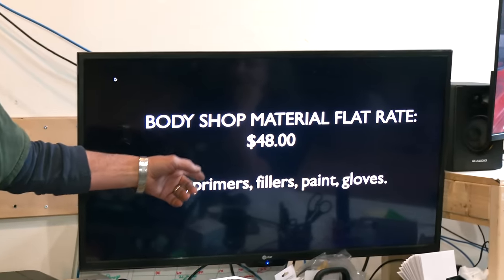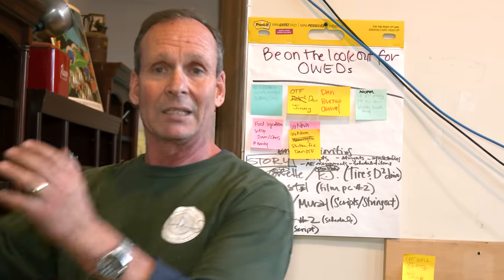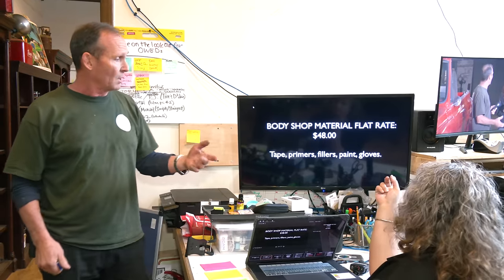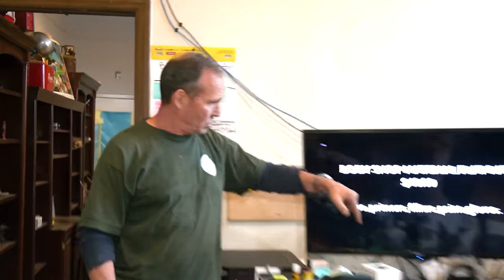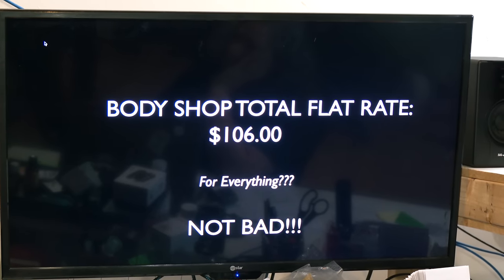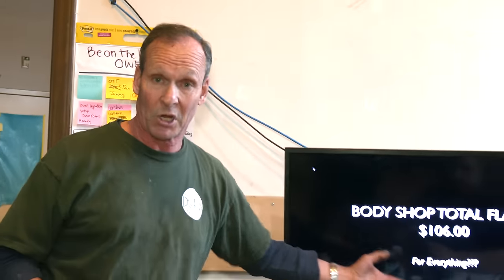Here's the part they didn't say: when I asked the manager of the body shop how they could do it that cheap, he said they also charge a material flat rate. For every hour they work on the car, they charge not only a labor rate but also a material rate — for tape, primers, fillers, gloves, and all those things used to do a car. So the advertised rate of $58 was only part of it. The other $48 per hour brings you to $106 an hour.